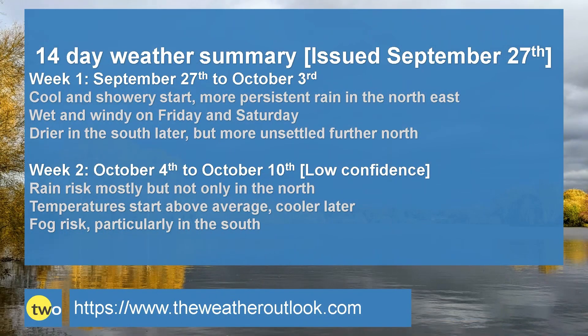So to summarise. Week one: it's a cool and showery start, with a risk of more persistent outbreaks of rain at times in the northeast. It then turns wet and windy across all parts of the UK during Friday, and that may last into Saturday. Beyond that, there is a signal for it to begin to turn drier in the south, but the north of the UK could stay more unsettled, with a greater chance of rain and stronger winds.